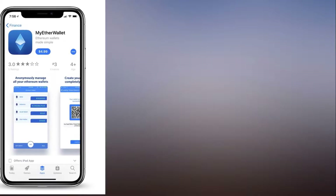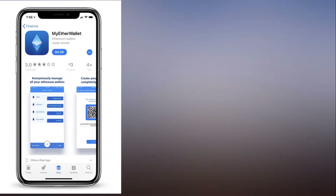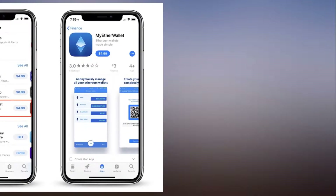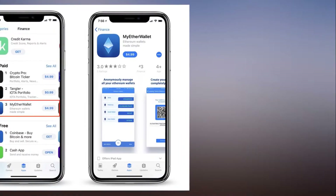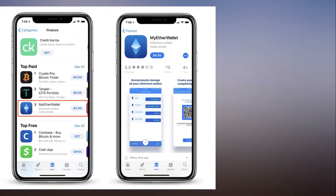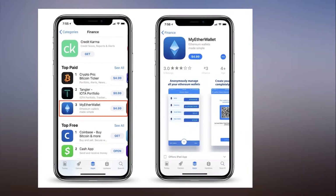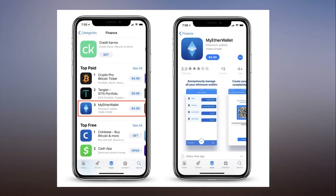A fake MyEtherWallet app rose to the number three spot on the iOS App Store's finance charts. The unofficial app for myetherwallet.com nabbed the third spot in the finance category after being on the storefront for a little over a week. MyEtherWallet.com is a popular service for storing cryptocurrencies, but it doesn't have an official iOS app, so the company tweeted a warning for users not to be fooled by the app, and asked Apple to remove it.